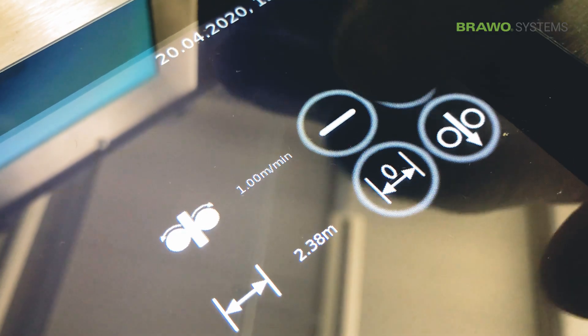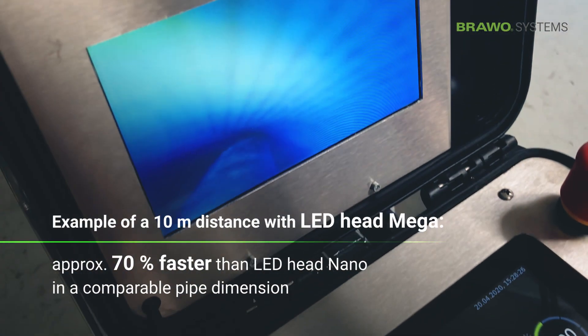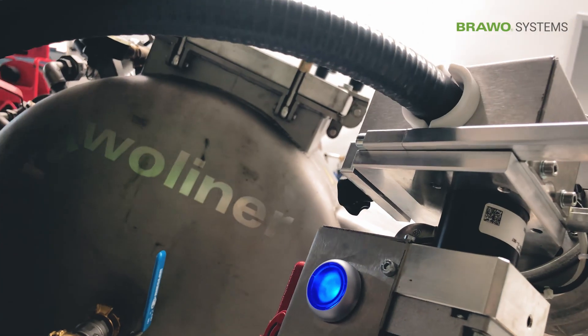With the Bravo Magnavity, we can travel at retraction speeds of 0.1 to 2 meters per minute, so we can, for example, cure a 10-meter stretch in 15 to 20 minutes.